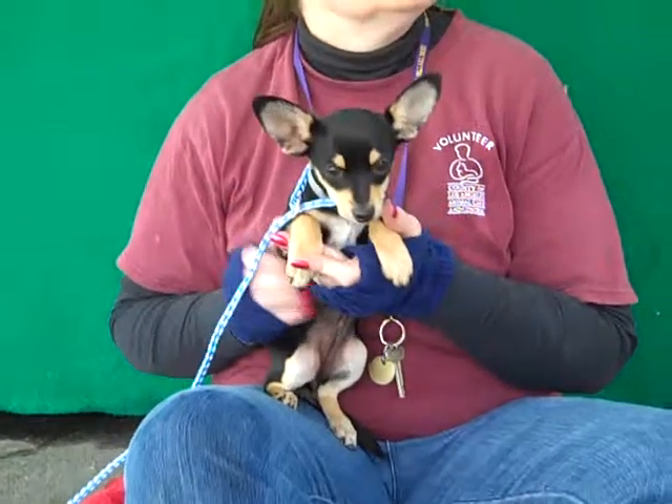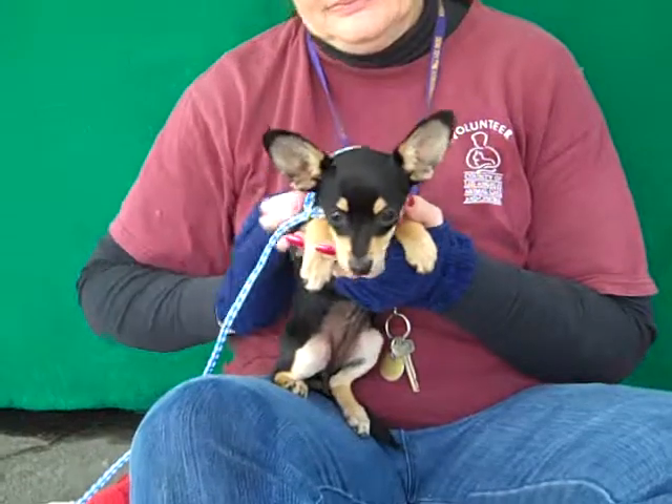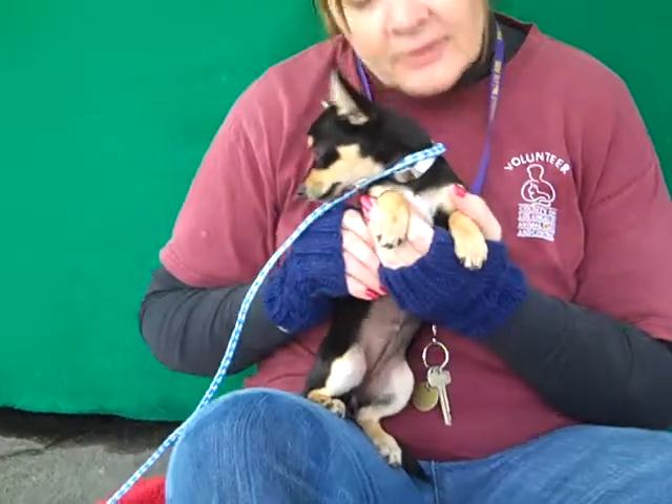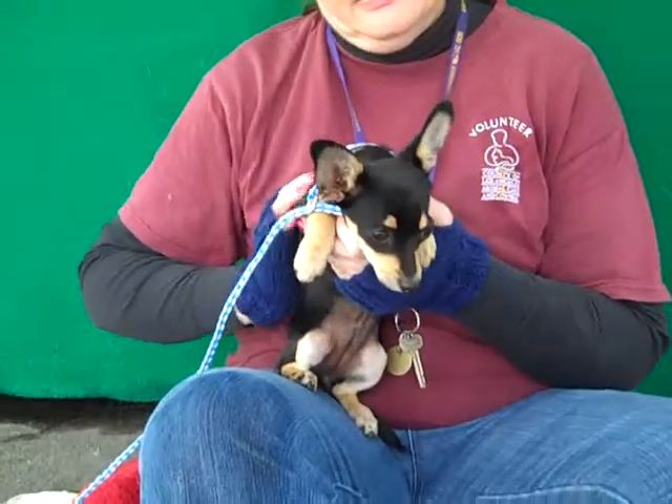She's pretty nervous here. We definitely want to see her get out and get a home, because as you can see, once you give her some love she really warms up. She's just a quintessential lap dog — she just wants to be held and loved. Very sweet and loving.